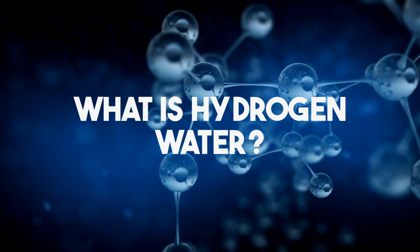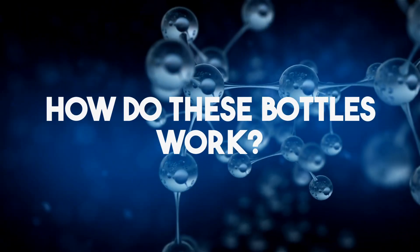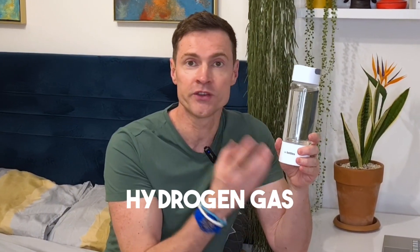What is hydrogen water? It's just normal water that has extra hydrogen molecules added to it for health benefits. So how do these bottles work? Underneath you've got a positive and a negative electrode, and when you run an electric current to connect them, the negative electrode generates a hydrogen gas.